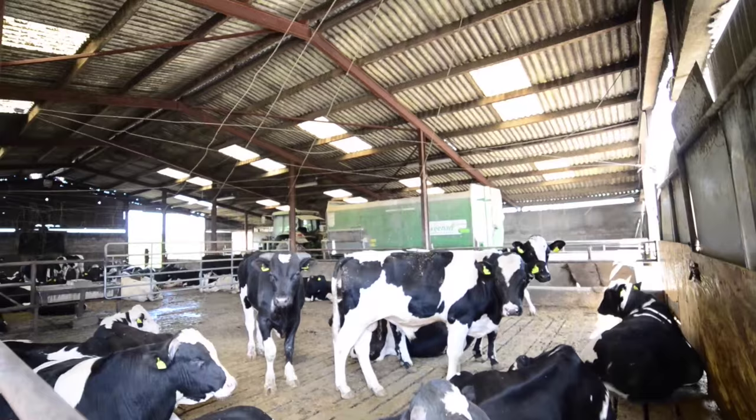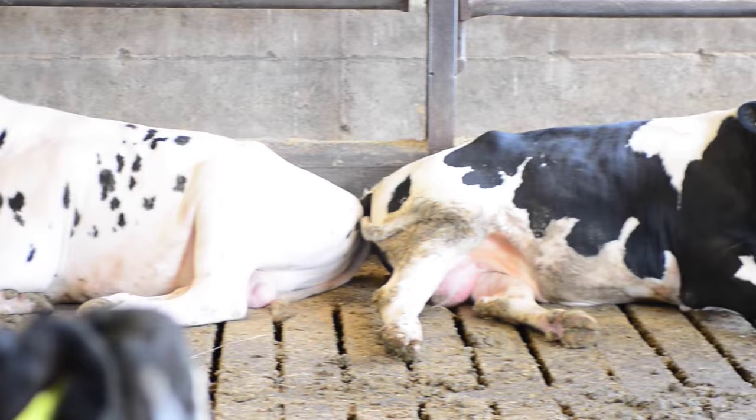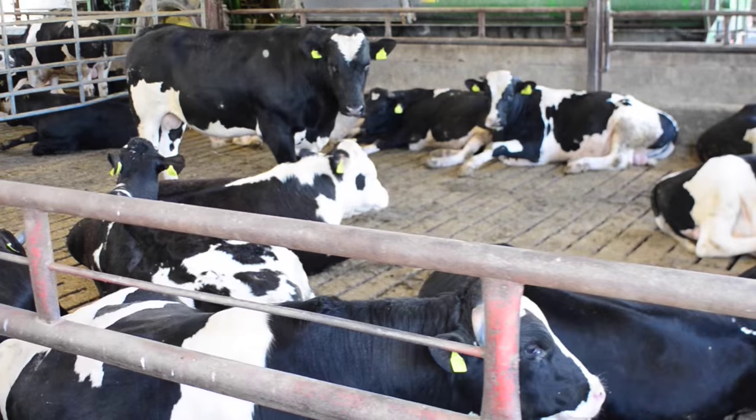Our target weight is 500 to 550 kilos live weight, which is 250 to 280 kilo carcass, with a fat cover of 2 plus and a conformation score of O to O plus. That's the most important thing here — to get that fat cover right.